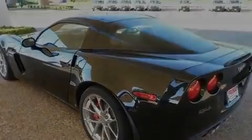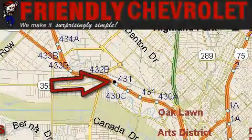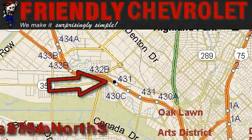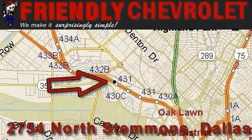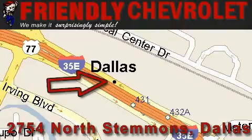Contact us today and schedule your opportunity to see this vehicle in person. Friendly Chevrolet is located at 2754 North Stemmons in Dallas. Our goal is to exceed all of your expectations so that you'll return for future visits.